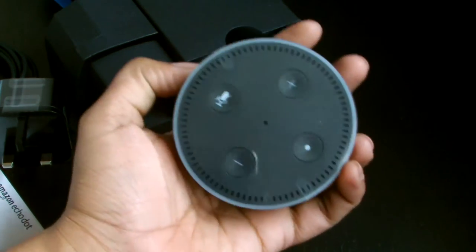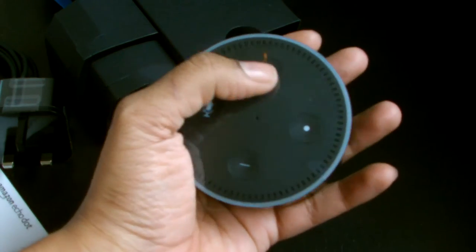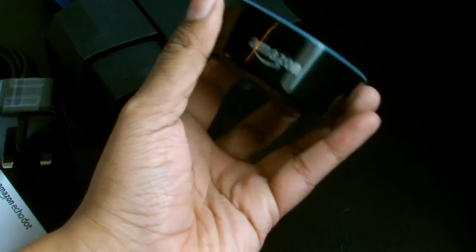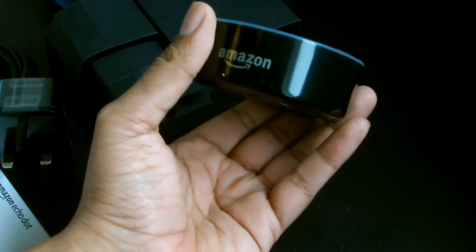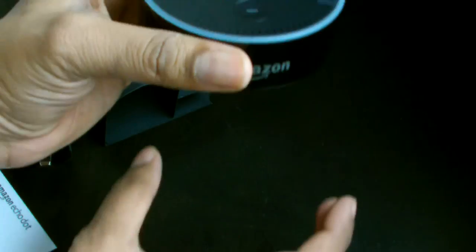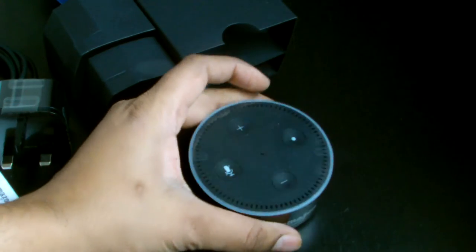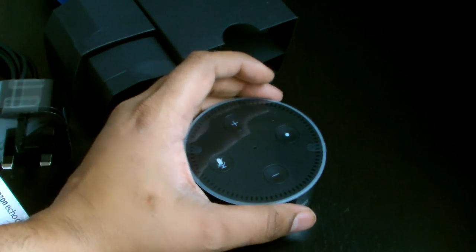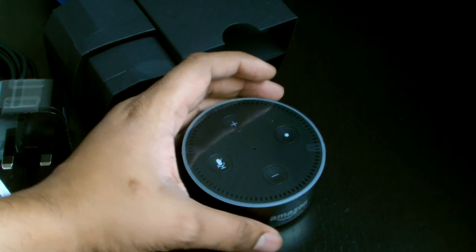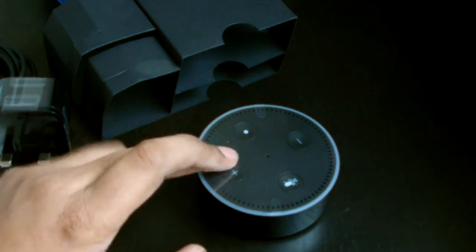The Amazon Echo Dot has microphones all around so it's always listening. There's a mute mic button to stop it listening, and another button - probably for volume. The full Amazon Echo is a tall cylindrical base with a quite big speaker built in, so you can play music directly and hear Alexa respond. But this little device has no speaker - it has a mic, but no speaker.